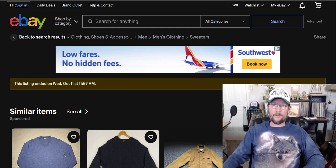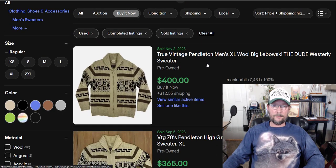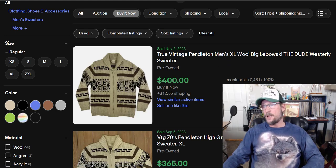Number 8: we're going to Pendleton Westerly. I'm not talking about every Pendleton, although some Pendletons will still sell for over $100. The average Pendleton Westerly will sell for $152 on eBay.